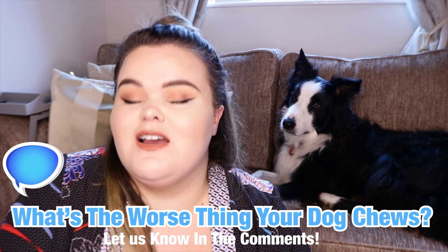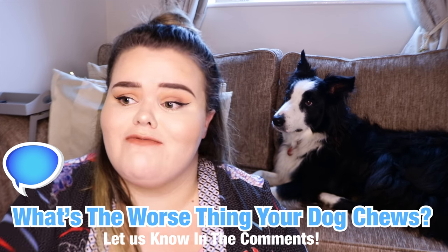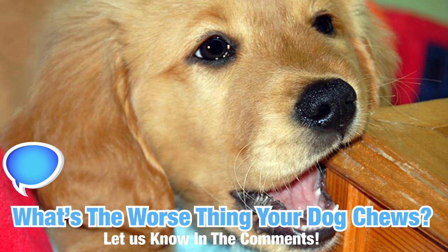Before we get started, definitely go down below and let me know any horror stories you have about your dog's chewing. Have they wrecked a piece of furniture? Have they wrecked your carpet? Let me know down below — I would absolutely love to hear your stories. But for now, let's get started.